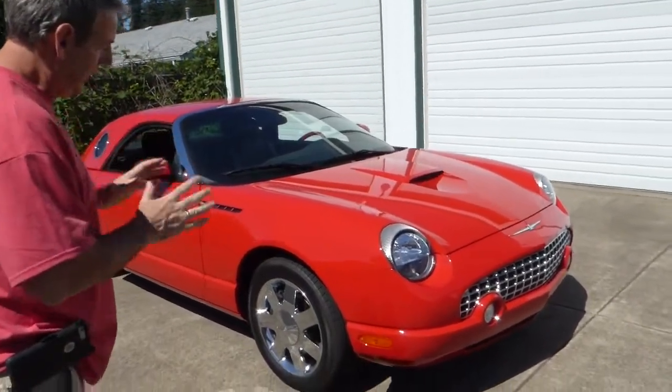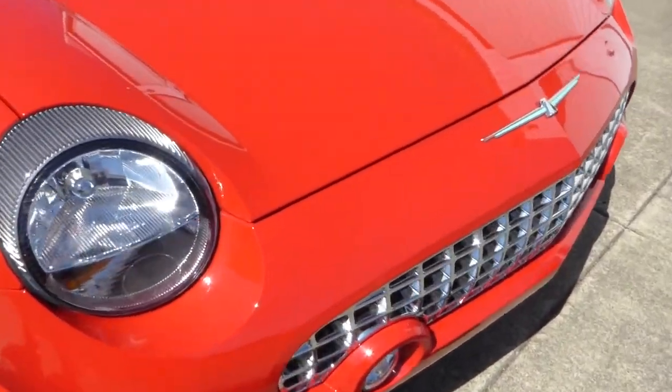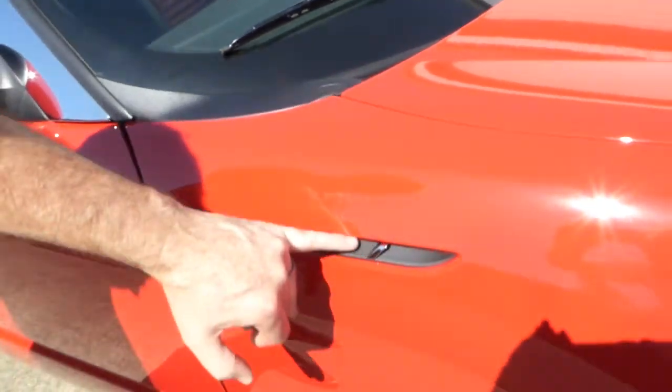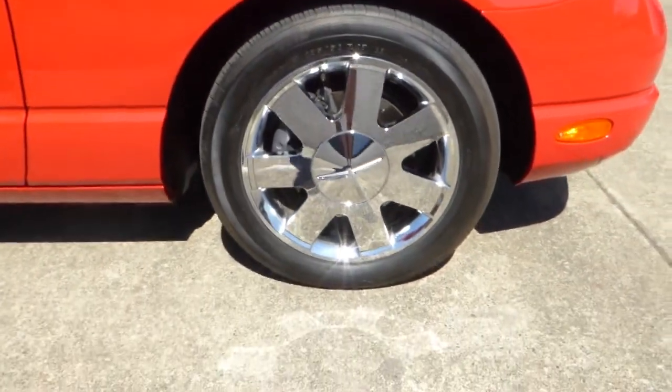I want to show you around how nice it is. Everything is pristine on it. There's no chips in the paint, no wear on the car — of course with that many miles on it. This is torch red, a very popular color for these. The Thunderbird has this nice little trim here, kind of harkening back to the old '55-'57.